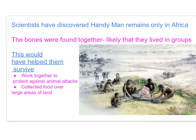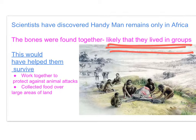Scientists have discovered handyman remains only in Africa. Sometimes the bones of more than one handyman were found together, suggesting it is likely that these hominids lived in groups. This would have helped them to survive, as they would have been able to work together to protect themselves against animal attacks.